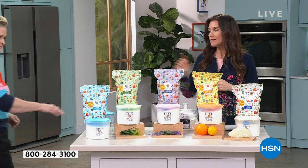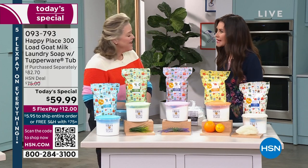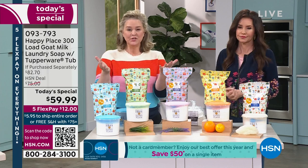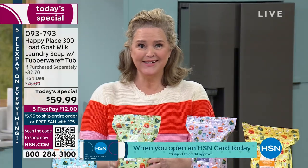You can put these on auto ship. A lot of people know Beekman 1802 for our clean beauty — we're the number one clean beauty brand here at HSN. But what a lot of you don't realize is what we've done for the home. We've taken that clean beauty philosophy over to the home.